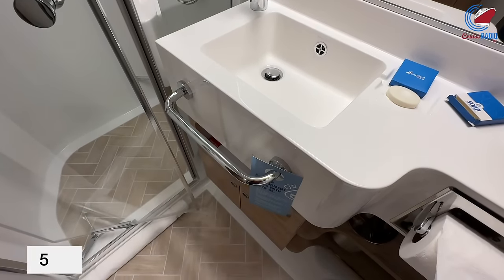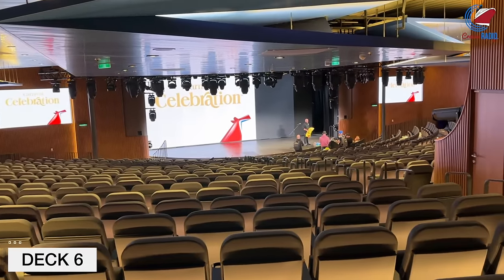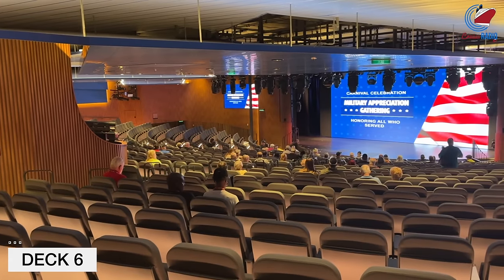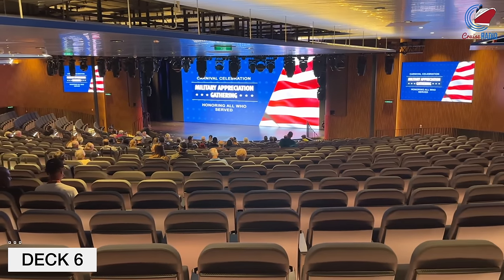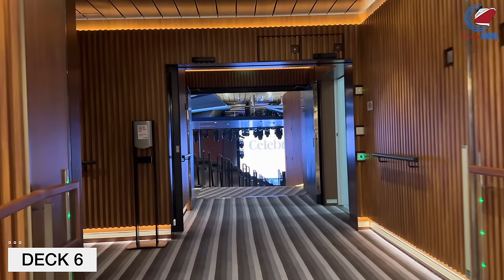Up to Deck 6, that's where a lot of the action starts. At the front of the ship, you have the two-deck Mardi Gras Theater, which is Deck 6 and 7. The theater hosts shows, Family Feud the game show, the military appreciation gathering, some short talks, and other things around the ship as well.